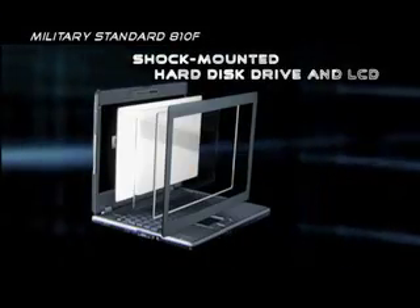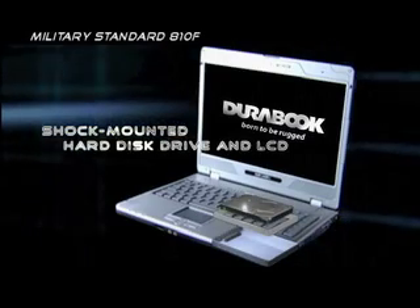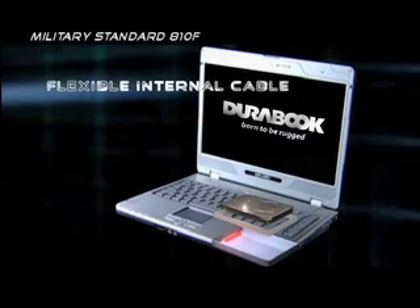We've encased the notebooks in magnesium on the top face and the bottom face to protect it from drop and concussion. We've insulated the LCD with rubberized plastic to protect it from drop, as well as insulating the hard drive and suspending it off the D-Face.